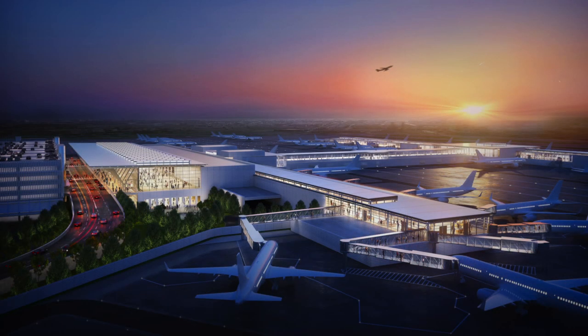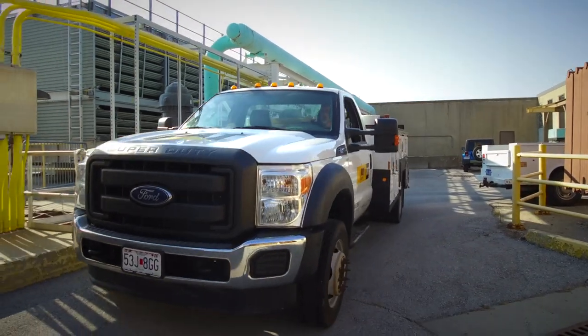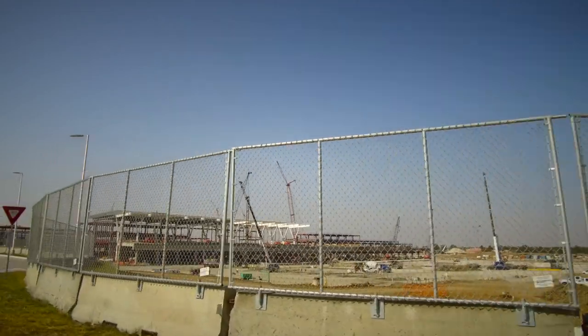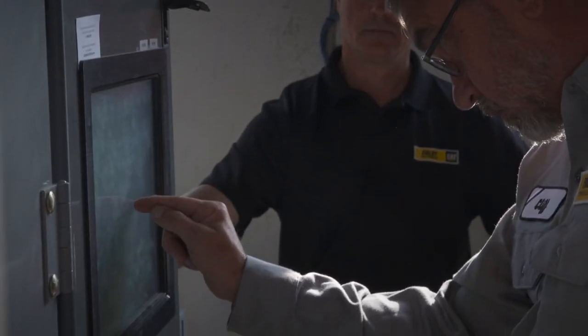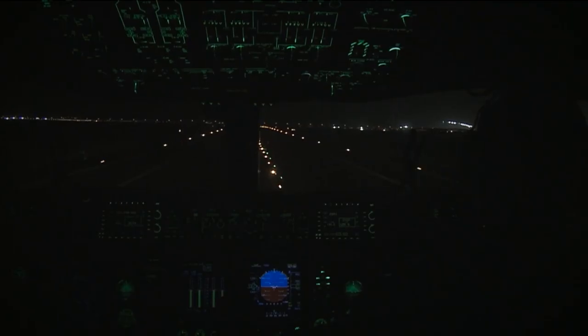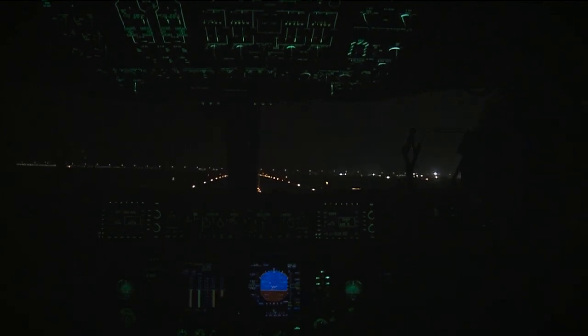As Kansas City prepares to unveil a modern new airport terminal in 2023, behind the scenes a critical systems upgrade took place. While construction continued on the $1.5 billion single airport terminal at Kansas City International Airport, technicians from Caterpillar and CAT dealer Foley Power Solutions upgraded electrical switchgear that controls emergency backup power to the airport's runway lights.